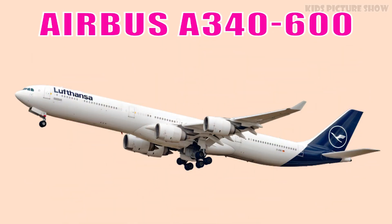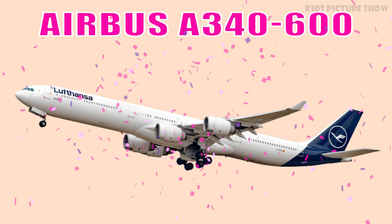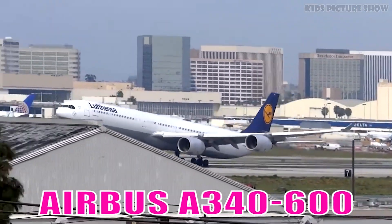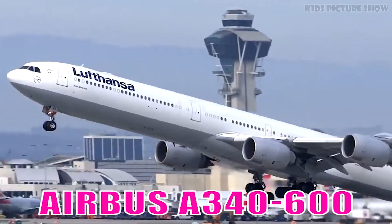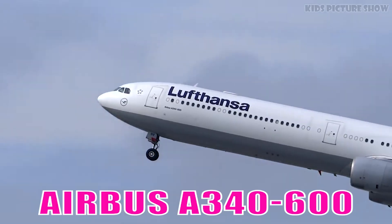This is Airbus A340-600. It is a long, elegant, four-engine, wide-body aircraft designed for ultra-long-haul routes. It is known for its smooth ride and impressive range.